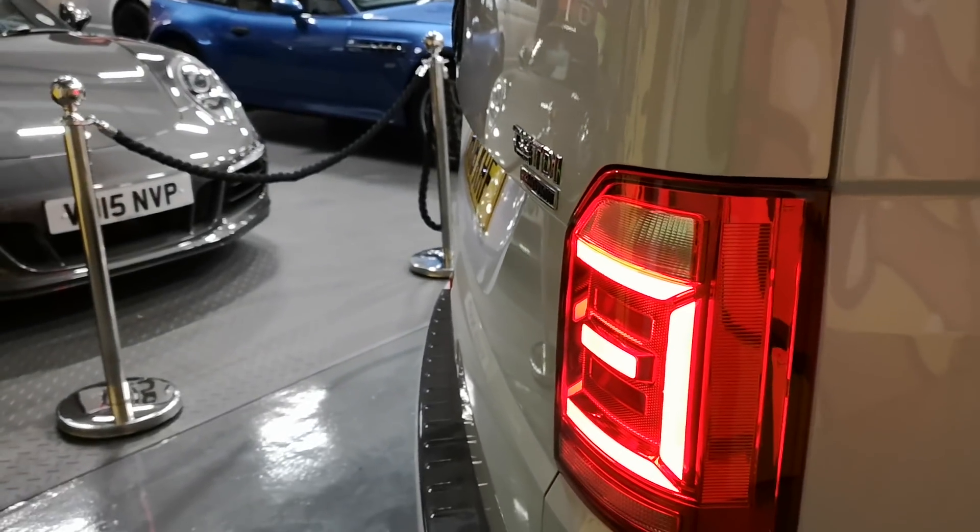LED rear lights on there again — that wouldn't be available on a standard panel van with barn doors, it's only an option when you've got a tailgate.